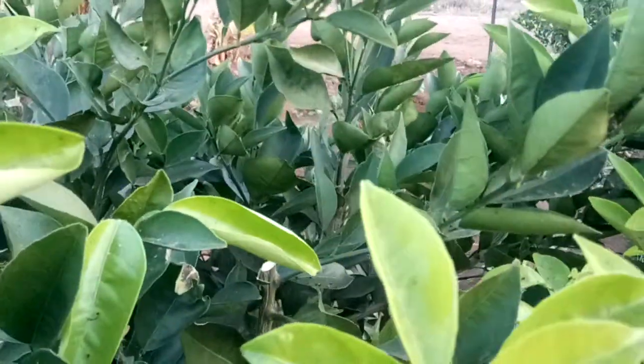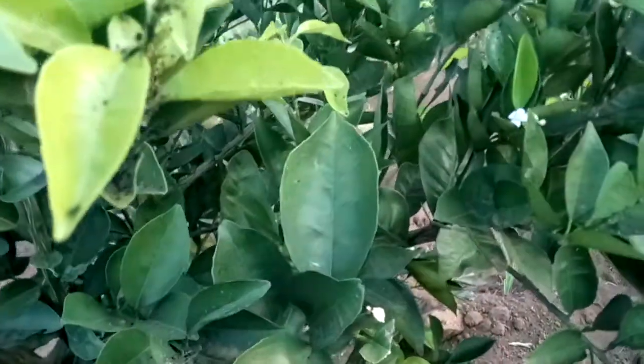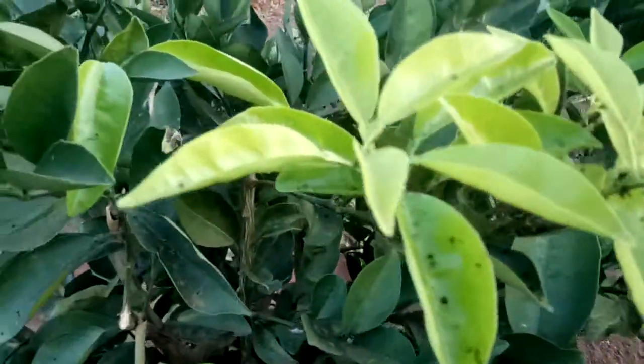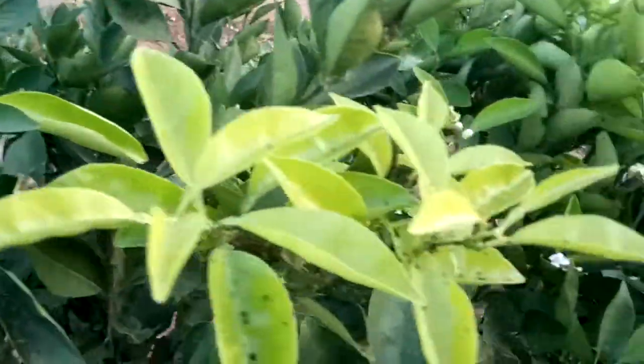Even if you don't prune the branches, just make sure the chemical penetrates through. As long as there is good coverage on the tree, you are sorted.